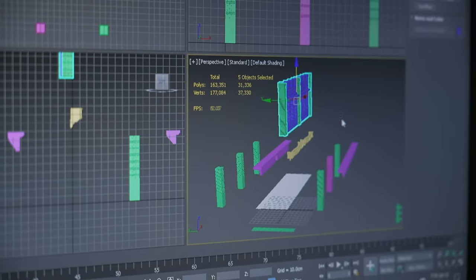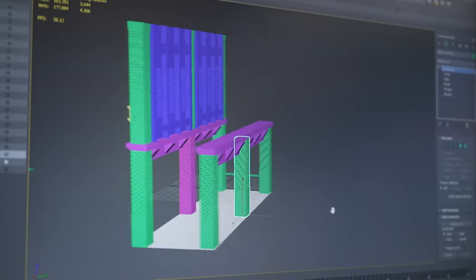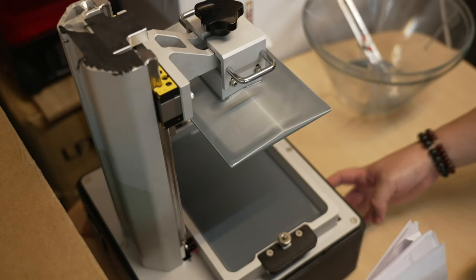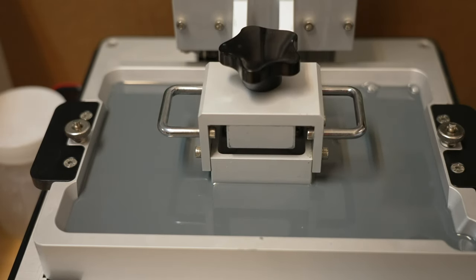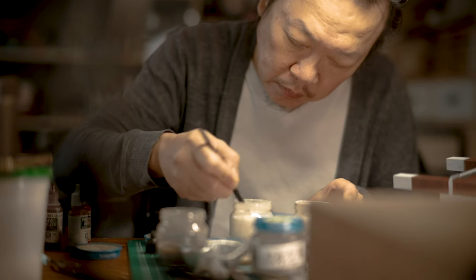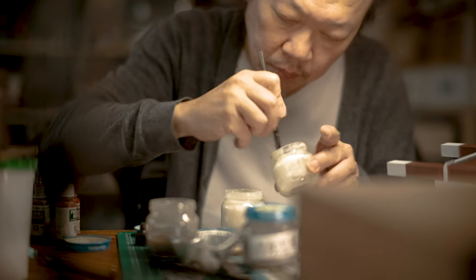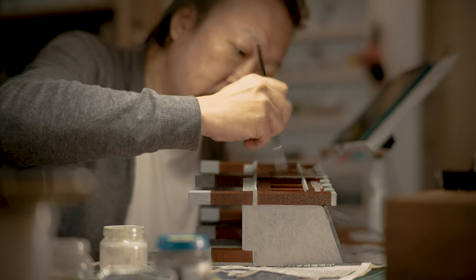By utilizing 3D printing, Hank recreates historical scenes with precision and attention to detail. Despite the convenience offered by technology, Hank remains committed to his aesthetics of aged beauty, using his hands and paintbrush to create a personal and artisanal touch.